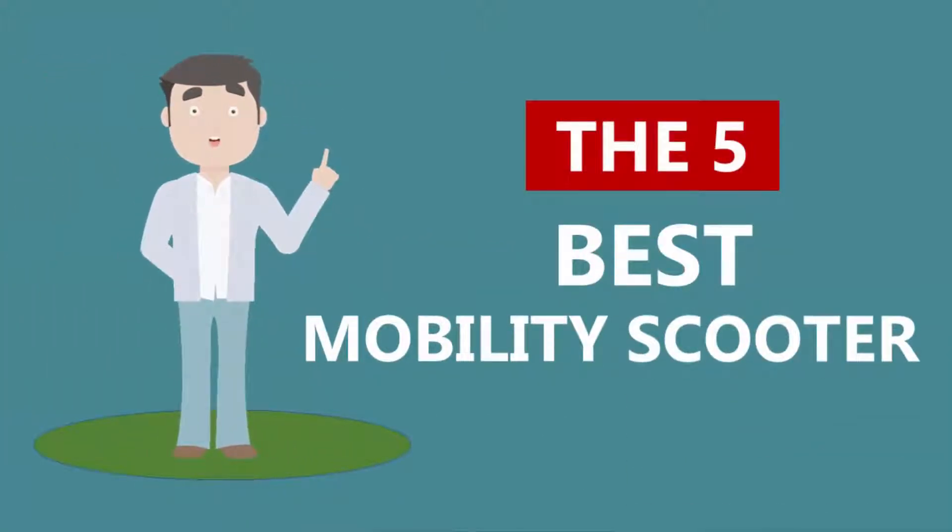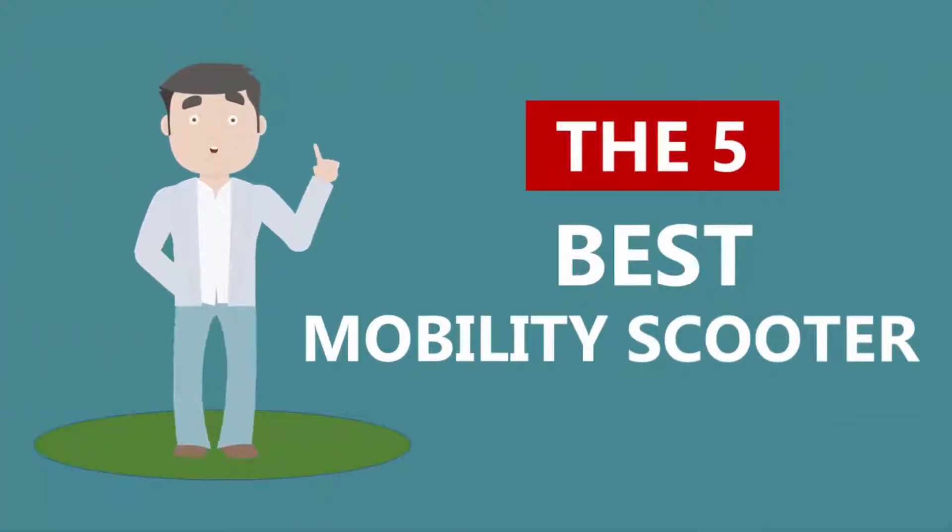Here we present the five best mobility scooters. Let's get started with the list.